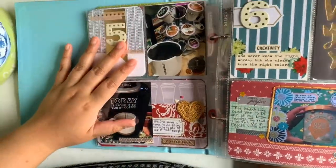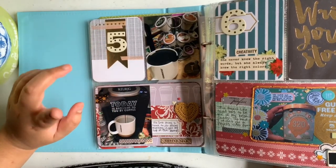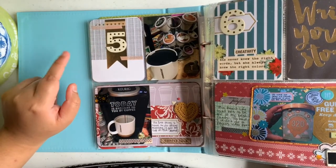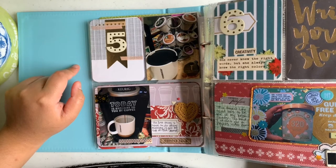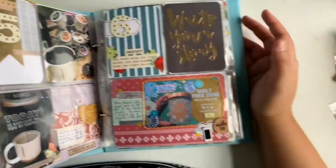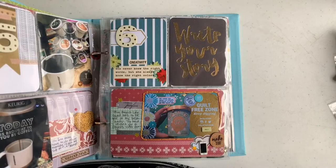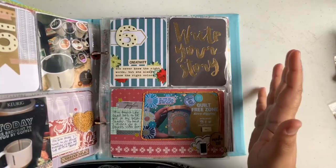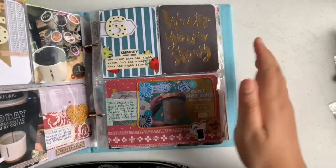Day five I already did a process video on — it's all about coffee. This year I will probably do hot cocoa instead. Day six I did a process video on as well, which is all about staying creative during December. This is definitely one of my favorite process videos and pages that I've done.